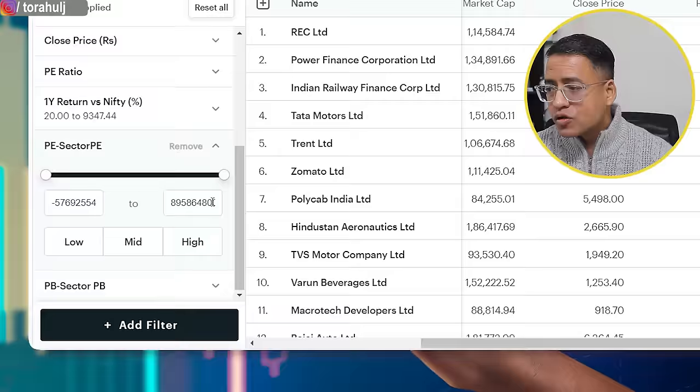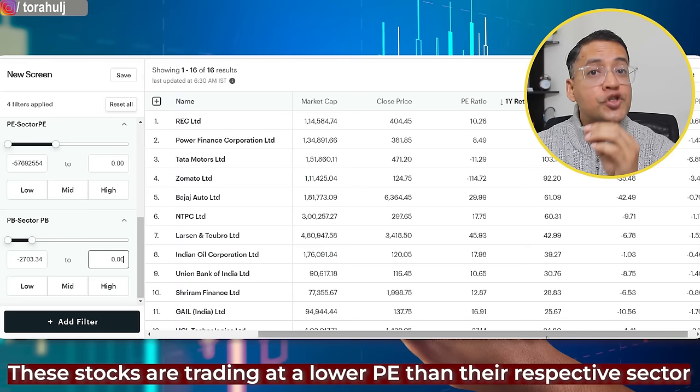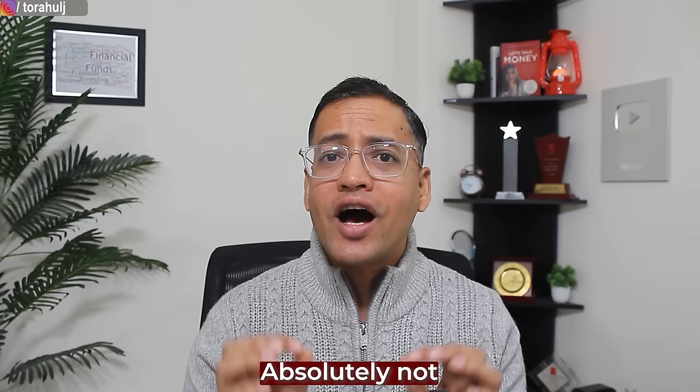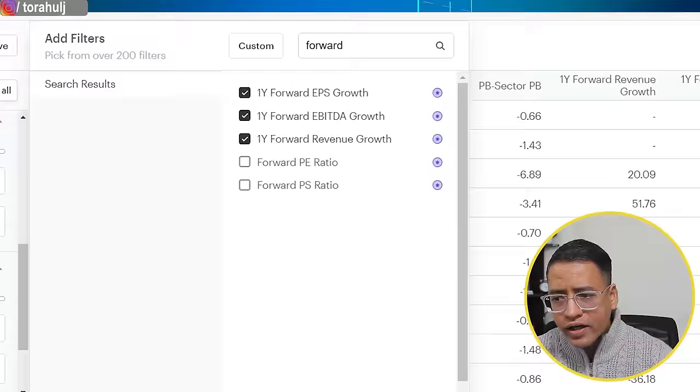Now do we invest in these 16 stocks? Absolutely not — I want more rigor. Out of these 16 stocks we need to understand which are likely to grow fundamentally in upcoming quarters, which will tell us whether stock prices will soar. I'll use three simple parameters: one year forward revenue growth, one year forward EBITDA growth from a profitability perspective, and one year forward EPS growth. Let's add those three filters.